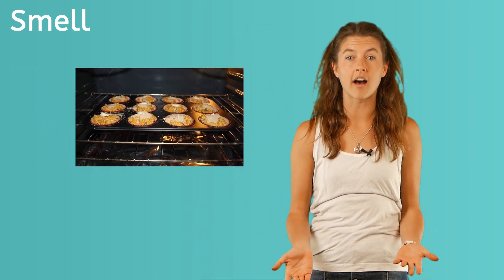Your nose helps protect you, just like all the other senses. The smell of something burning in the oven might make you turn it off before a fire starts. It also warns you of food gone bad, so you don't eat it and get sick. Now let's investigate the sense of sight.